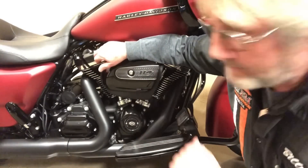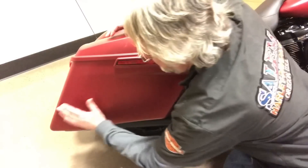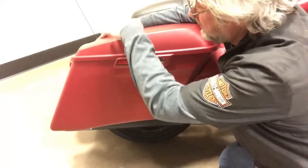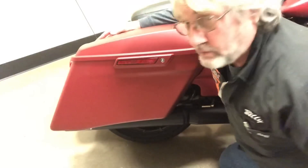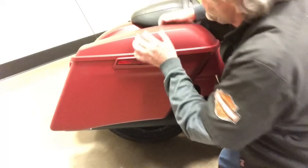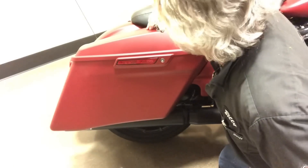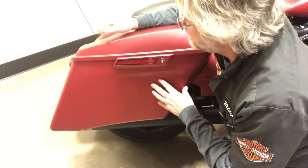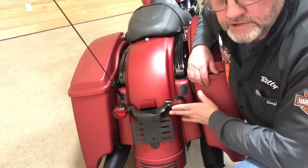Stretched saddlebags — long and tapered with a lot of space. It's a touring bike, so you want to carry things. Plenty of travel space, and you can lock it up. Easy open: you remember the old ones where you'd go back and forth? Not anymore — just like that, one finger. Outstanding. By the way, this color is called Wicked Red Denim. Let's look at the back tail light, brake light, blinker, and emergency flashers — all there together.